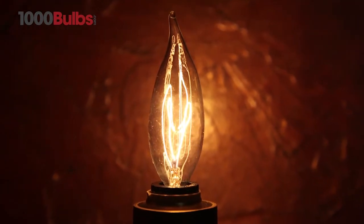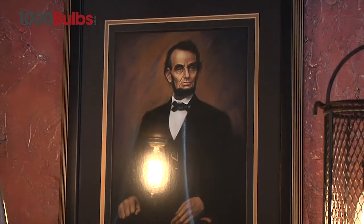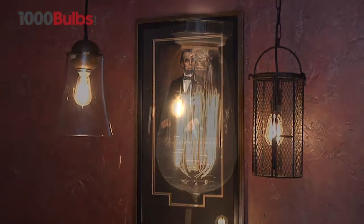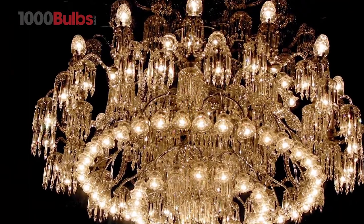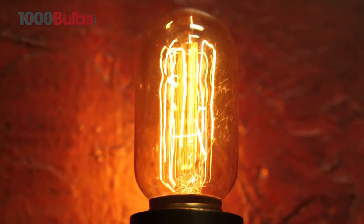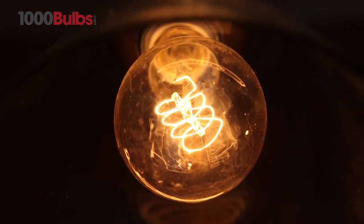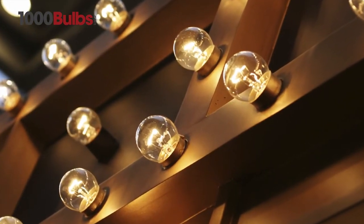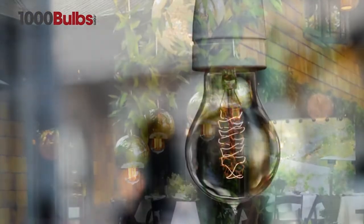1000Bulbs.com is your source for antique and vintage light bulbs. Meticulously crafted to preserve the look of 20th century lighting, our vintage light bulbs are sure to be a real wow factor for any project. From unique Edison style to decorative chandeliers, radio style, Victorian, and decorative globes, our vintage light bulbs are an outstanding complement to any traditional or contemporary decor.